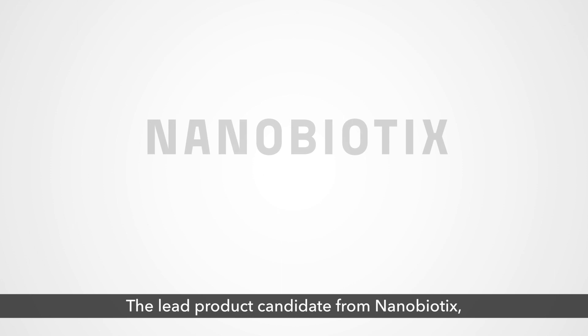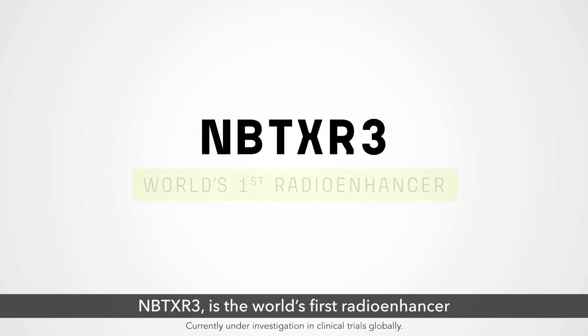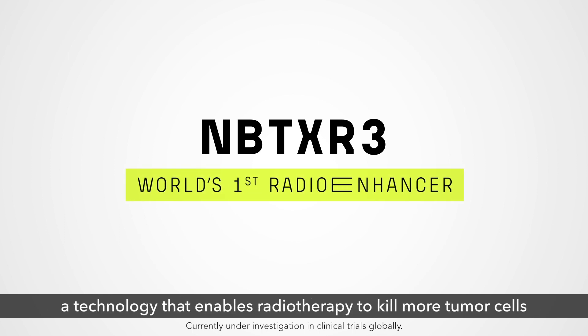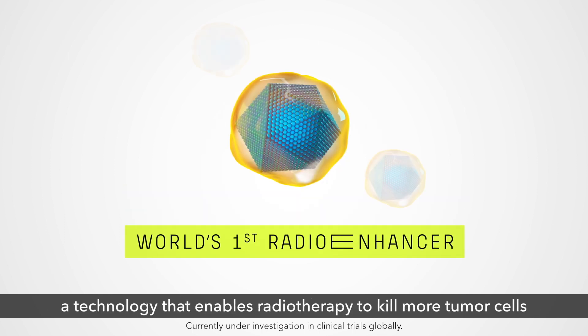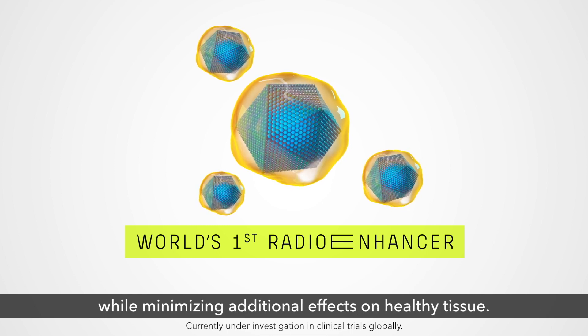The lead product candidate from Nanobiotics, NBTXR3, is the world's first radio enhancer — a technology that enables radiotherapy to kill more tumor cells while minimizing additional effects on healthy tissue.